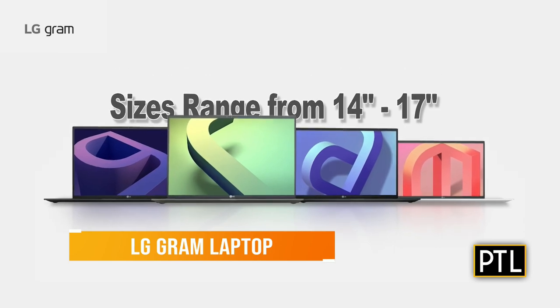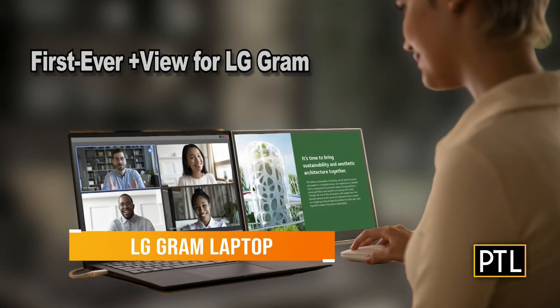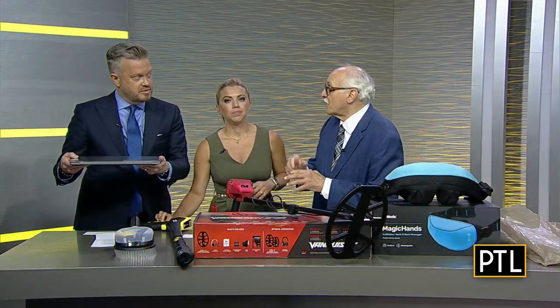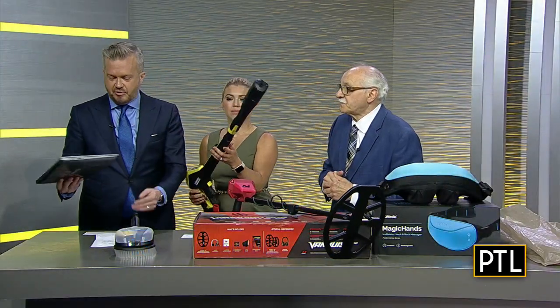They also have a range in size, by the way, from 14 to 17 inches. And they have a brand new plus monitor — basically you can put it next to the laptop and get more work area. The LG Gram is what we're talking about.